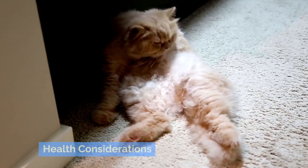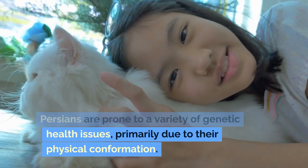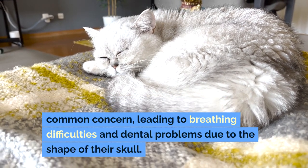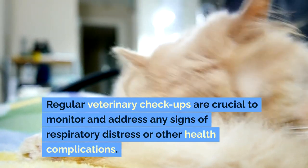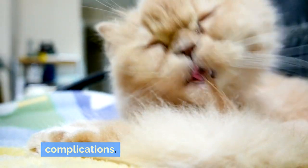Persians are prone to a variety of genetic health issues, primarily due to their physical conformation. Brachycephalic airway syndrome is a common concern, leading to breathing difficulties and dental problems due to the shape of their skull. Regular veterinary checkups are crucial to monitor and address any signs of respiratory distress or other health complications.